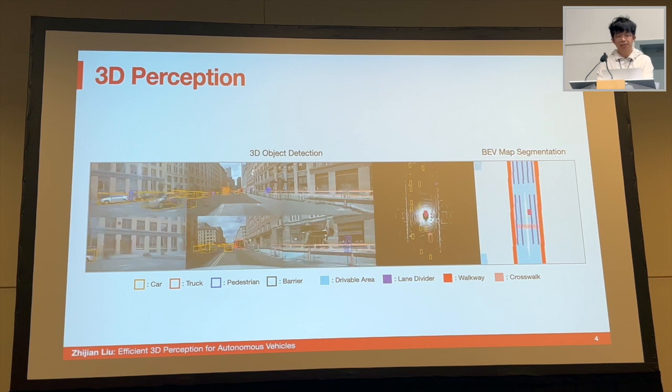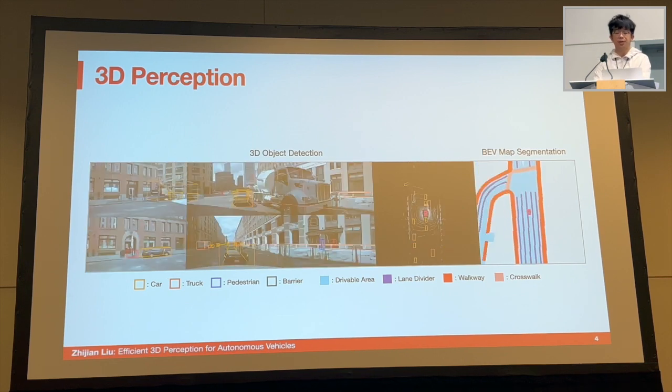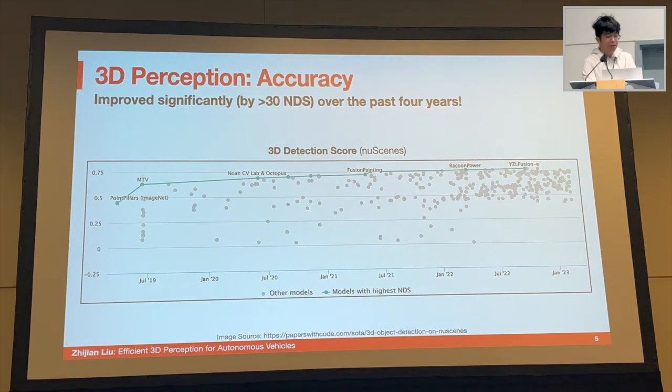In addition to dynamic objects, we might also be interested in understanding the scene layout — for example, to parse the drivable areas and lane dividers. With the development of deep learning and neural networks, the accuracy of 3D perception has been significantly improved over the past few years.